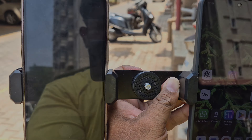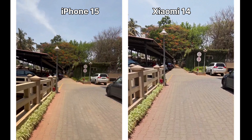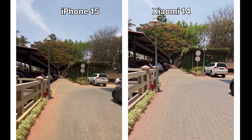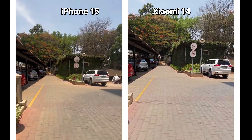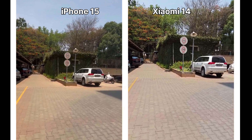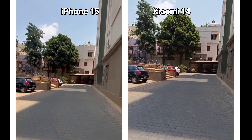Now let's sit back, relax, and enjoy the video. We are recording 4K 30fps on both Xiaomi 14 and iPhone 15 from the ultra-wide lens. As you can see, both devices are performing excellently. In general, iPhone 15 takes warmer images and videos whereas Xiaomi 14 leans towards the cooler side during daytime.